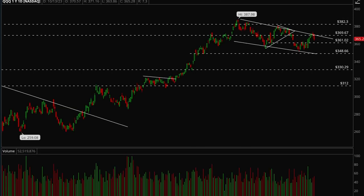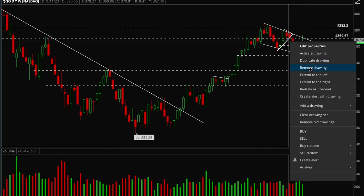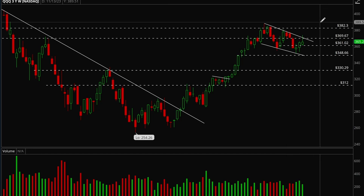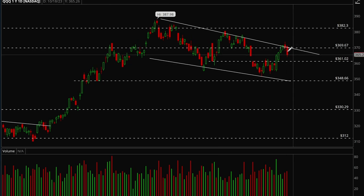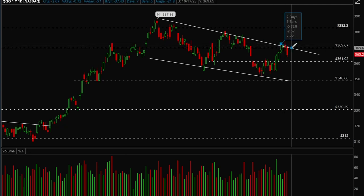Now let's take a look at QQQ. On the weekly chart, QQQ is building out this bigger bull flag, which is good action. It tried to break out the 370 level and out of the bigger bull flag, but it failed. On the daily chart, there's definitely a bigger pullback — not as orderly — but there is a mini bull flag forming here.